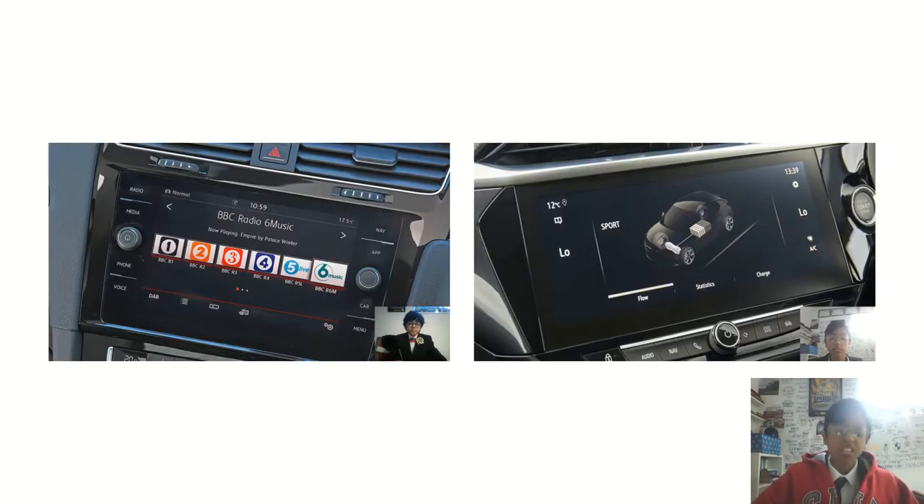Running through the infotainment systems, both the Volkswagen and the Vauxhall have DAB radio, as well as FM if you prefer. Both cars also have Bluetooth connectivity. The Golf has a CD player which is hidden in the glove box, but the Vauxhall does not — Vauxhall ditched CD players in their vehicles back in 2012 with the Adam.